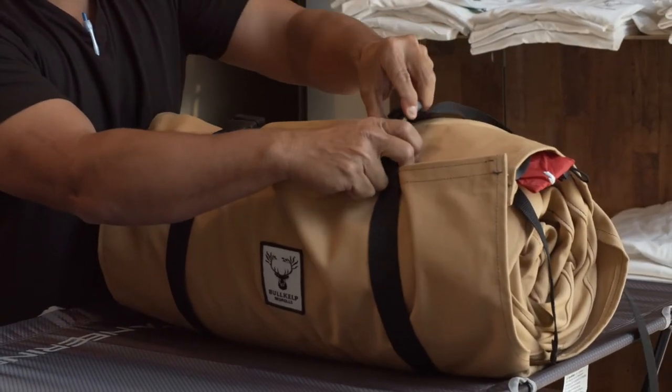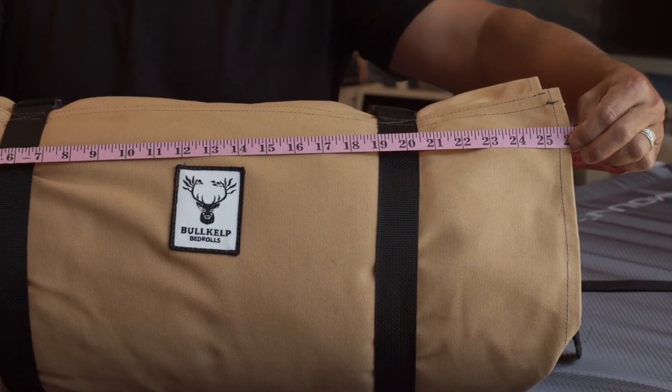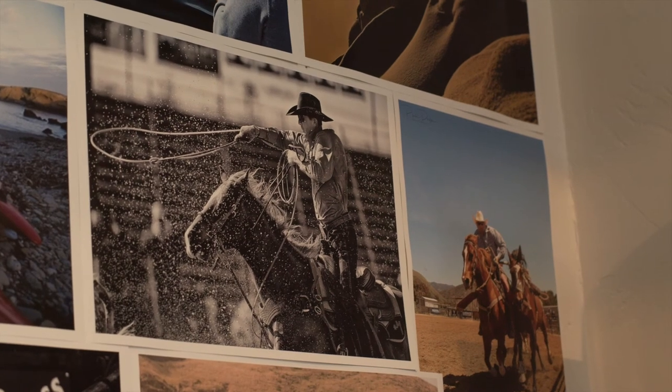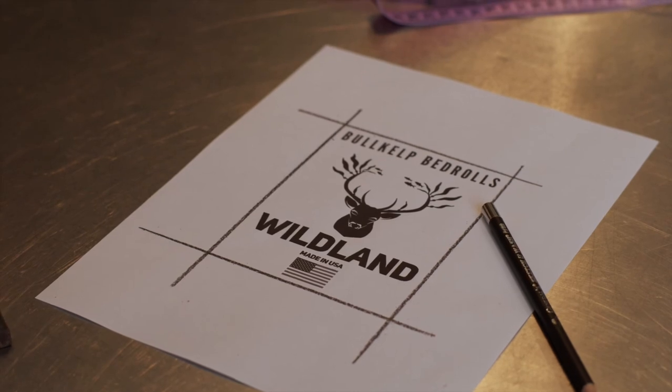The ability to have all your gear rolled up 26 inches wide and 12 inches thick can't be beat. Bull Kelp's Wildland Bedroll, handmade in the USA.